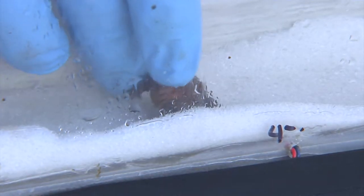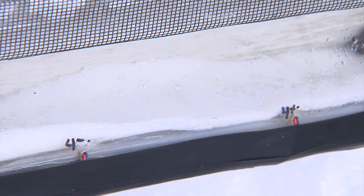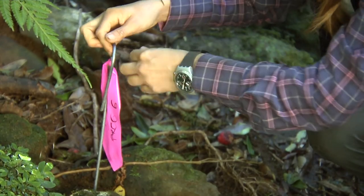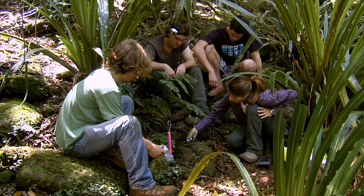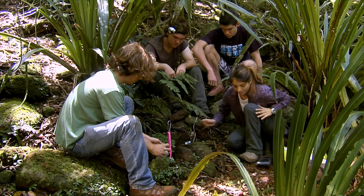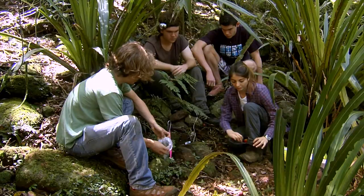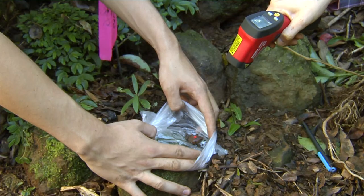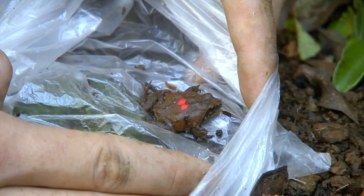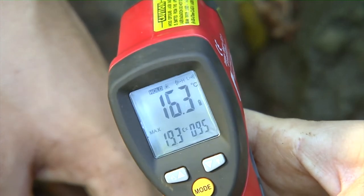We do this using experimental labs in the field. The next thing we need to do is look at the actual temperature of the environment in which the frogs occur, and for doing that we use temperature loggers, which we put out in the environment to find out what the temperatures are like. We also need to monitor rainfall and see how that affects the response of frogs to the environment.